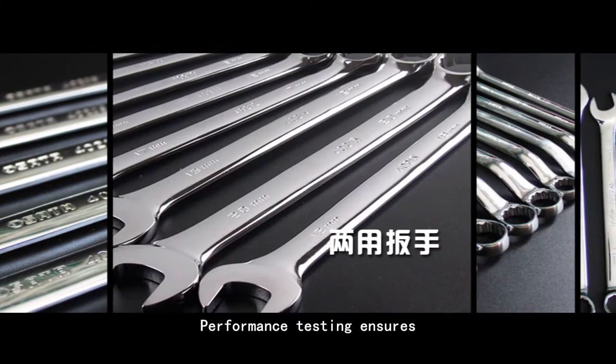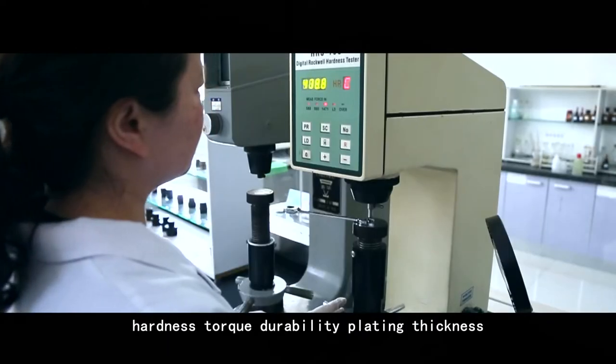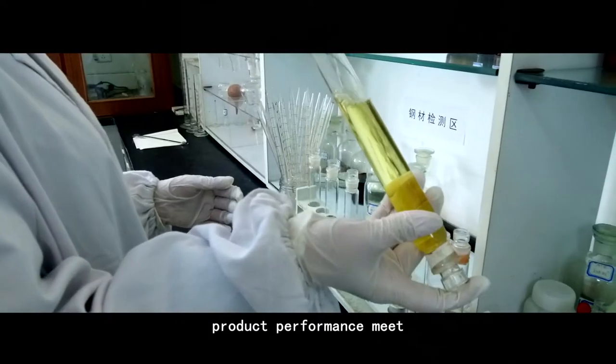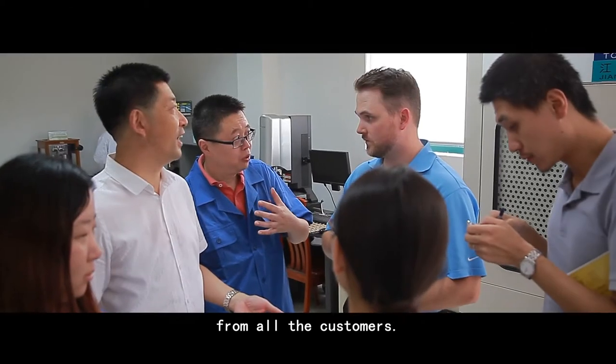Performance testing ensures that important qualities such as dimensional accuracy, hardness, torque, durability, plating thickness, salt spray, and more are verified. Product performance meets and exceeds GB and international standards by up to 1.3 to 1.5 times, earning trust from all customers.